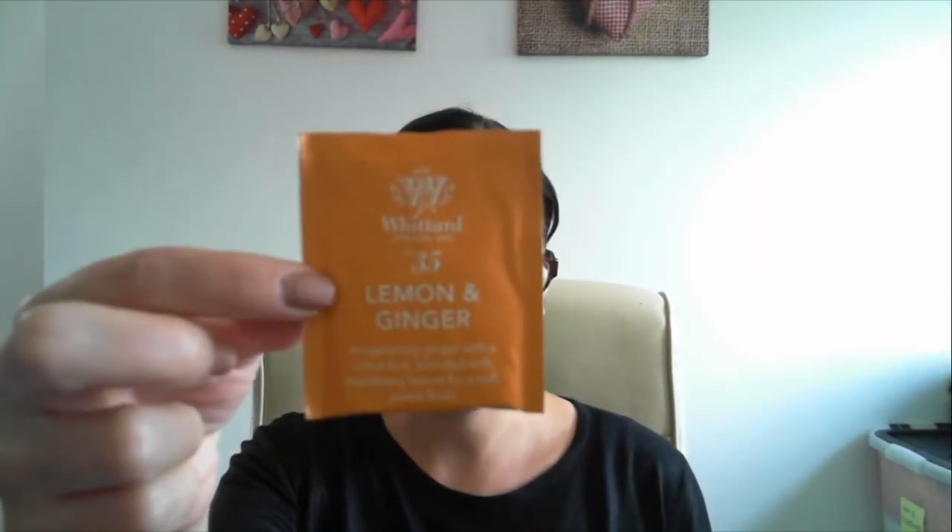The final item: because this box was collaborating with Whittard of Chelsea, they included some tea bags in a little decorative box. There are three to try — all different. They gave us a lemon and ginger, an Earl Grey, and a mango tea. I won't attempt to say the last one — it's just not going to happen!